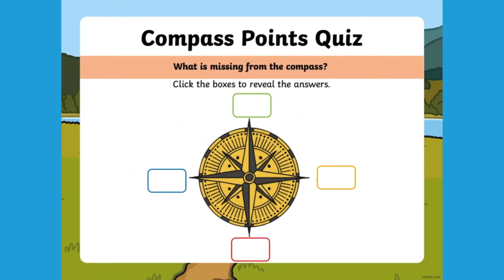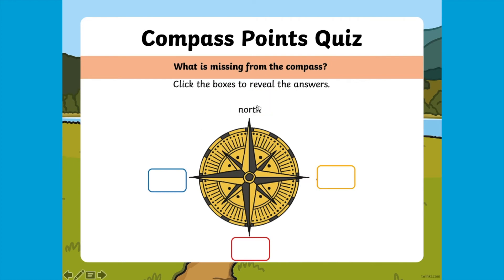You will then find this compass points quiz. All you need to do is click the empty coloured box and the answer will be revealed as to what point of the compass it is. You could do this as a whole class, or you could get your children to draw their own compass and write the four points on, then reveal the answers and see if they got theirs correct.